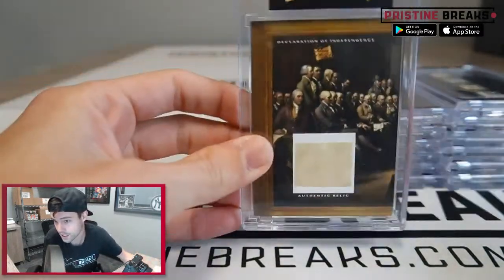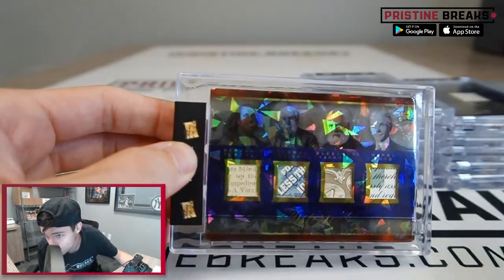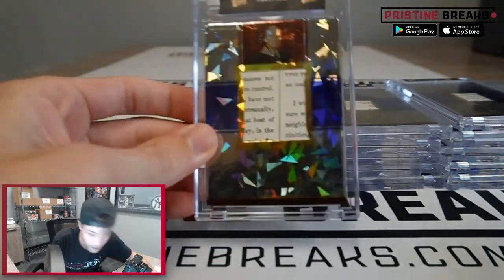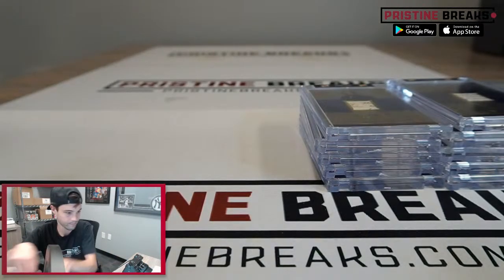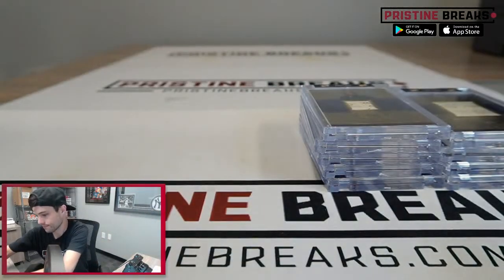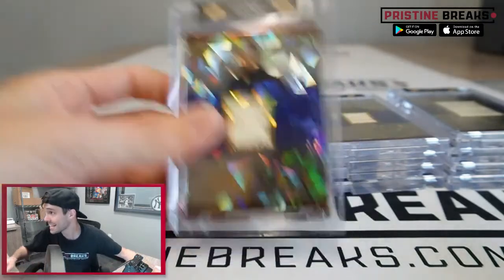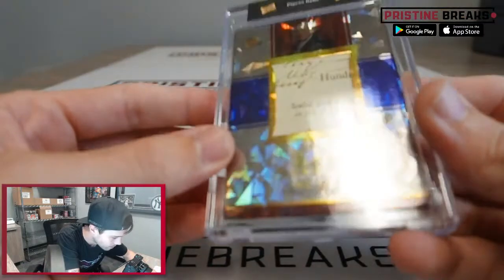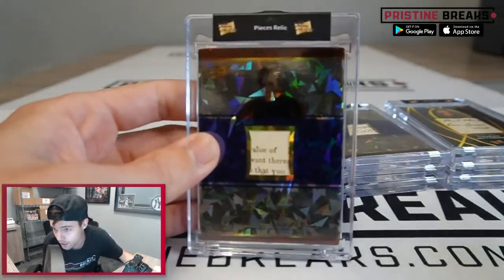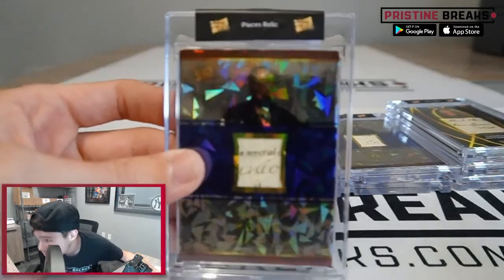Declaration of Independence goes to Mark in spot three. The quad relic — a nice hit — goes to Jimmy in spot one. Harry S. Truman goes to Mark in spot seven. Barack Obama goes to Denise R, spot one. Andrew Johnson goes to Mark in spot eight. John Adams goes to Mark in spot five. Andrew Jackson goes to Sunny S, spot one. Welcome to you, Sunny!